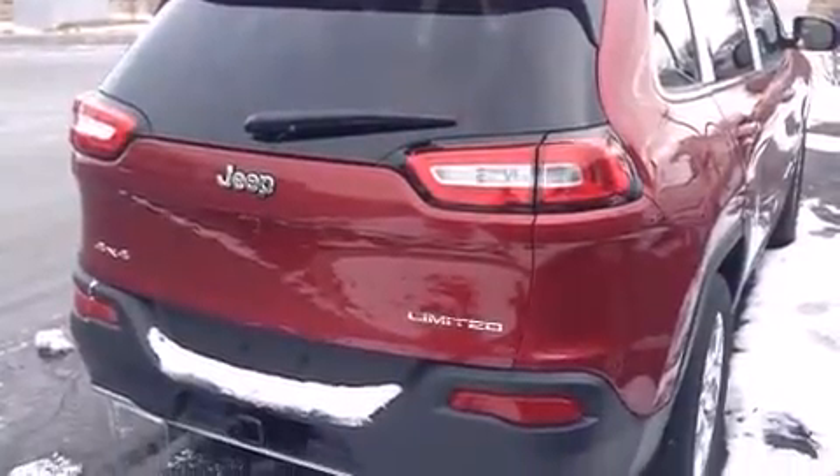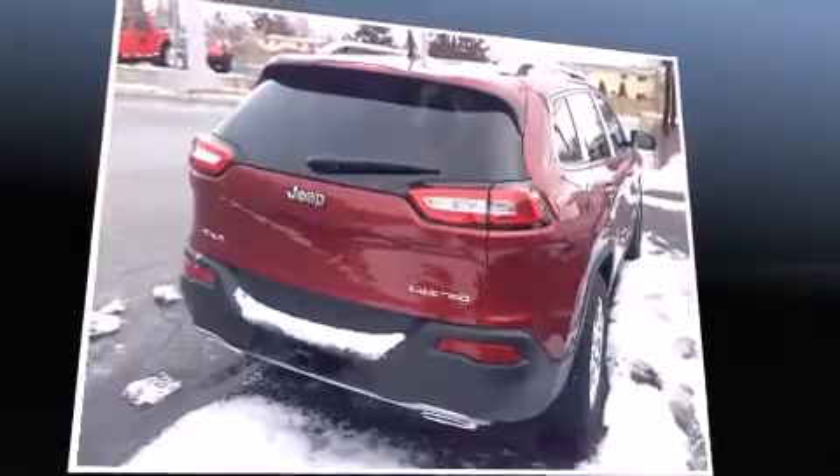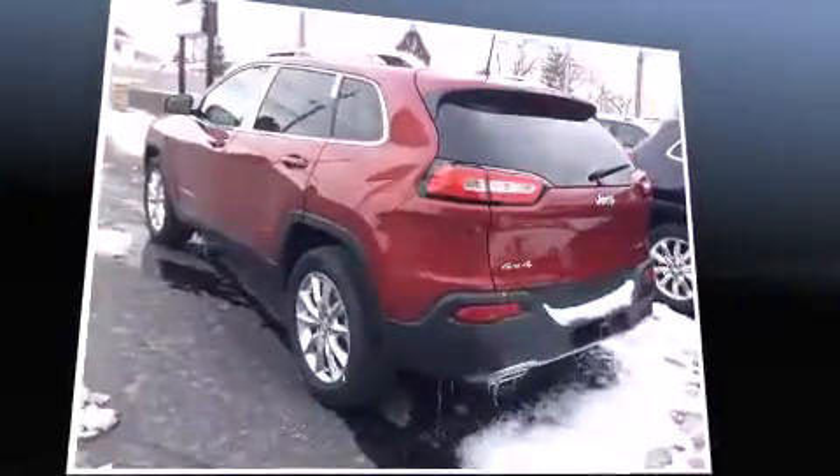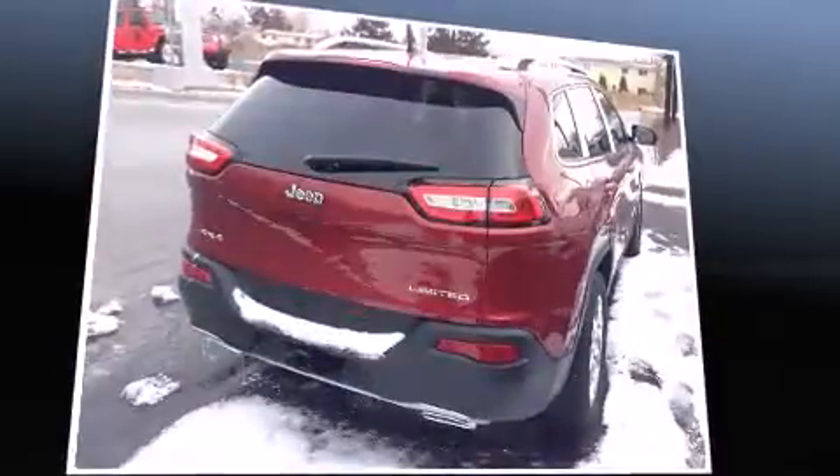Jeep prioritized practicality, efficiency, and style by including heated and ventilated seats, front dual-zone air conditioning, heated steering wheel, a power rear cargo door, a trailer hitch, a roof rack, and one-touch window functionality.